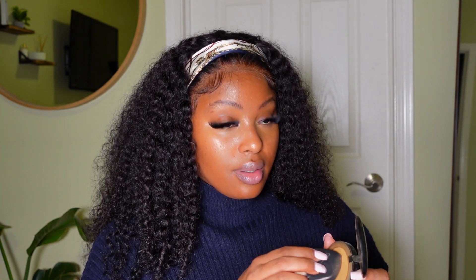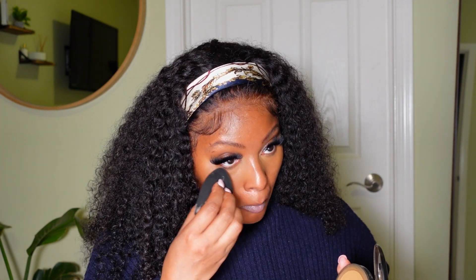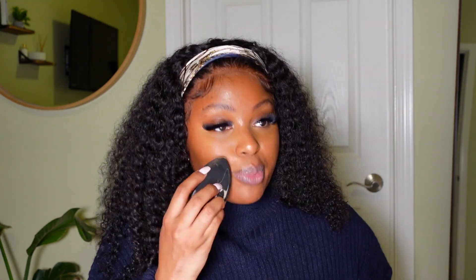To set underneath my eyes, I'm going to use the MAC Studio Fix powder in shade NC55. I'm just going to take the same sponge, dab it in a little bit, and use that to set. You can do this with any face powder — just take whatever is left on the sponge and press in the products around the rest of my face.